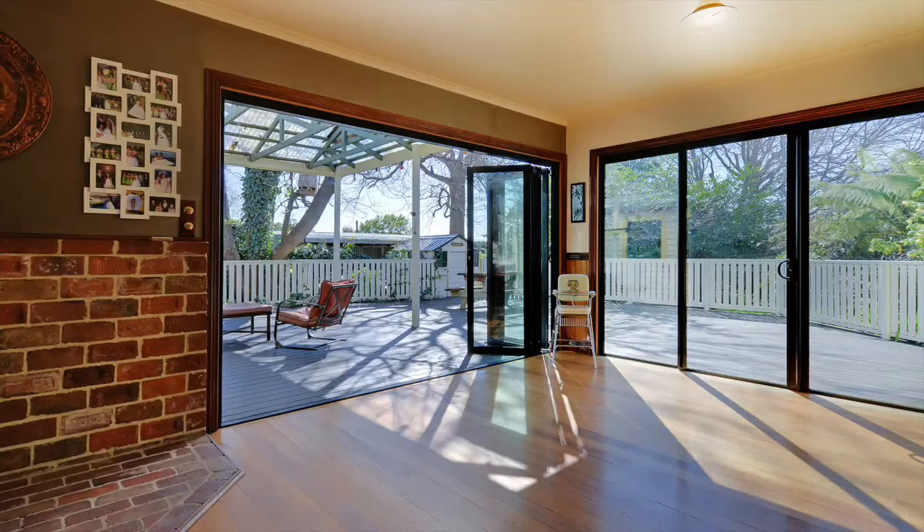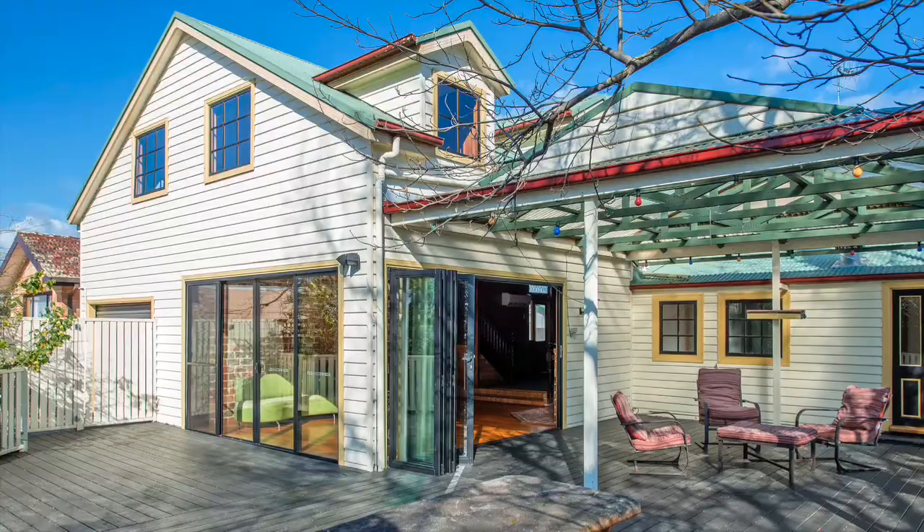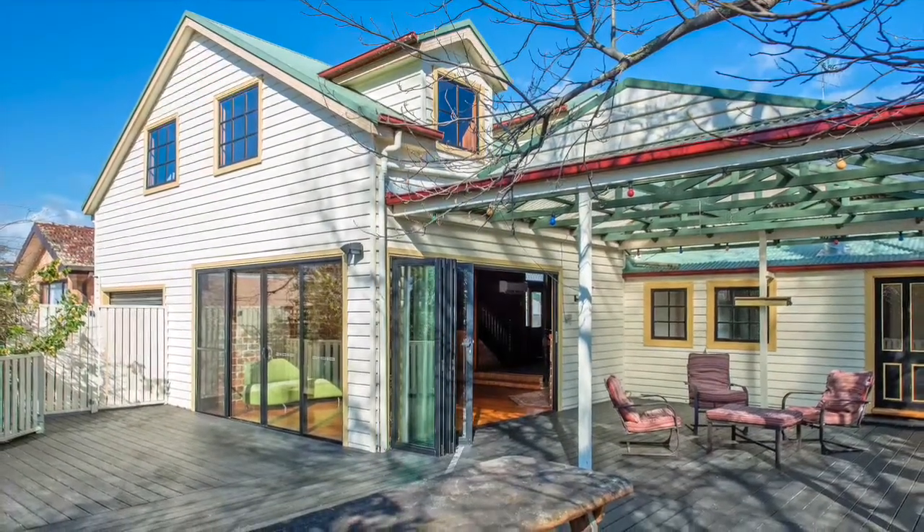Open the large bifold doors in the living area to let the outdoors in. The enormous deck is partly under cover, a perfect place to entertain.